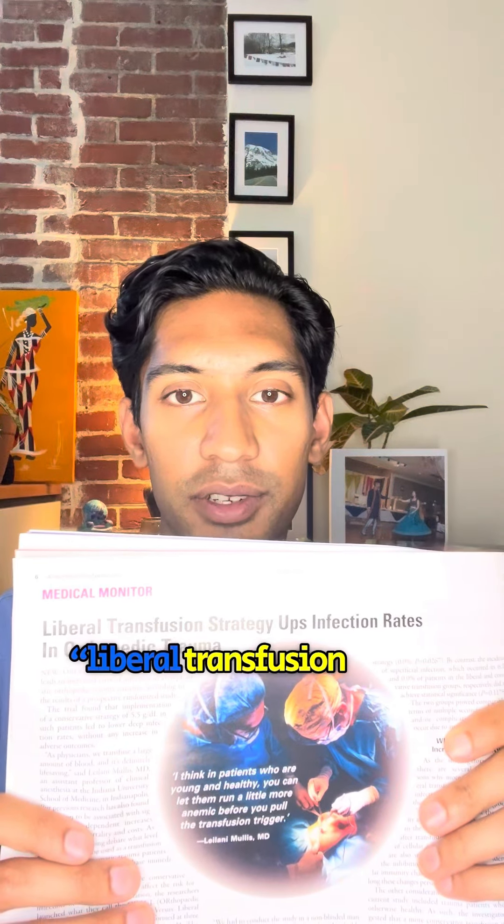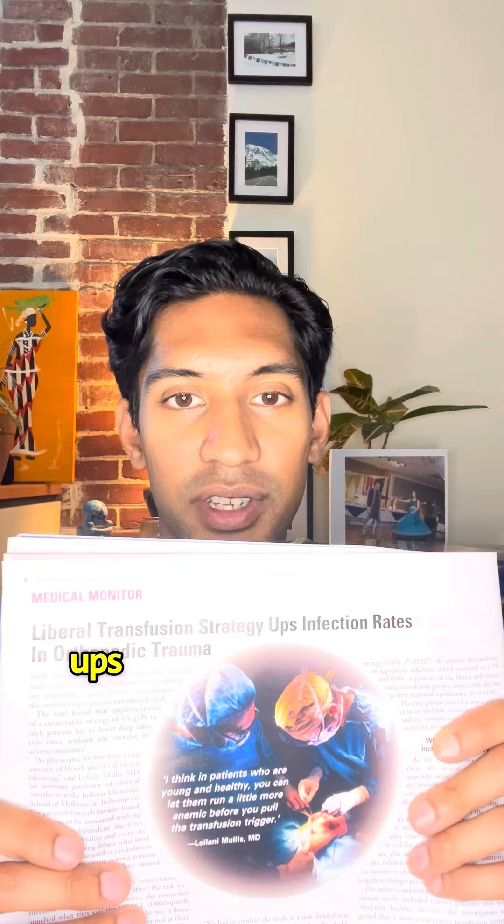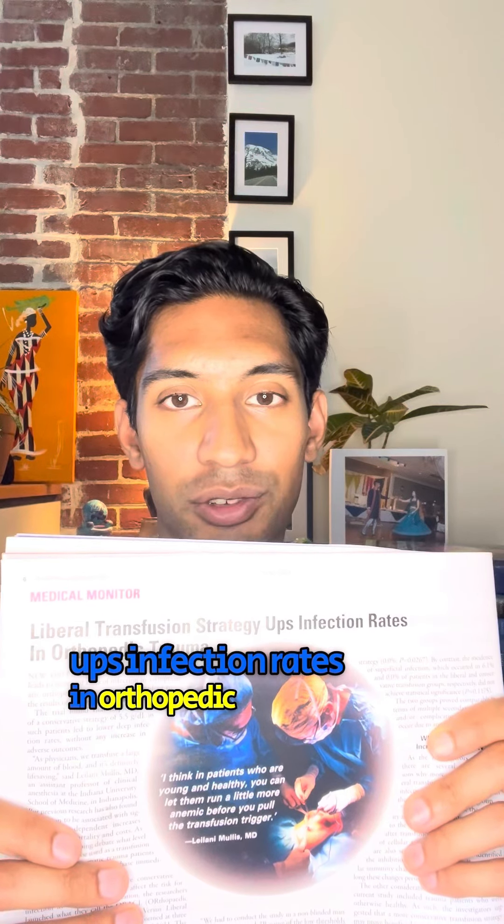Check this one out: liberal transfusion strategies, infection rates, and orthopedic trauma.